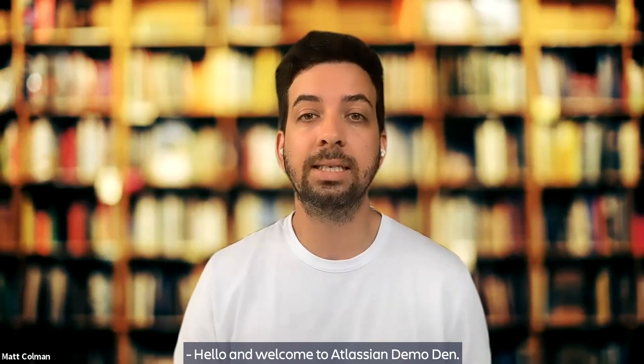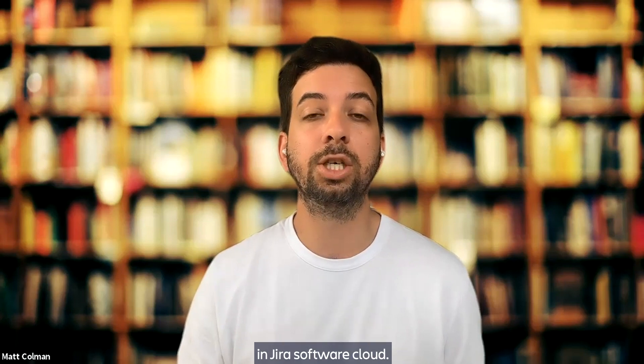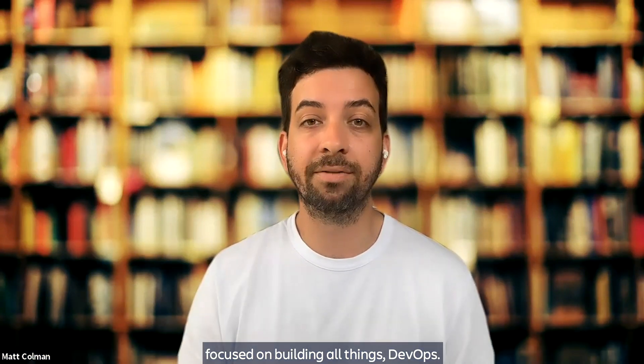Hello and welcome to Atlassian Demo Den. This is a monthly look into what has shipped in Jira Software Cloud. My name is Matt and I'm a developer on the Jira software team focused on building all things DevOps.